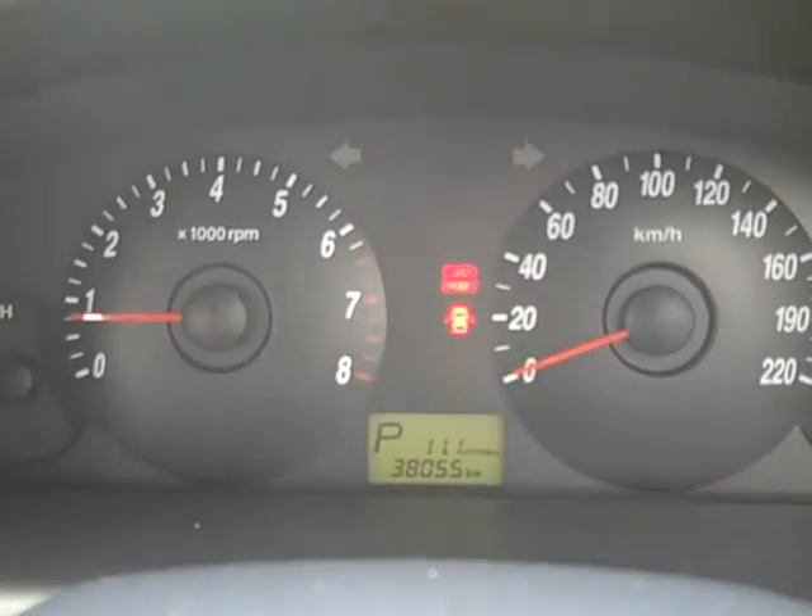It has lots of rego and very low kilometres. Come in for a test drive today.